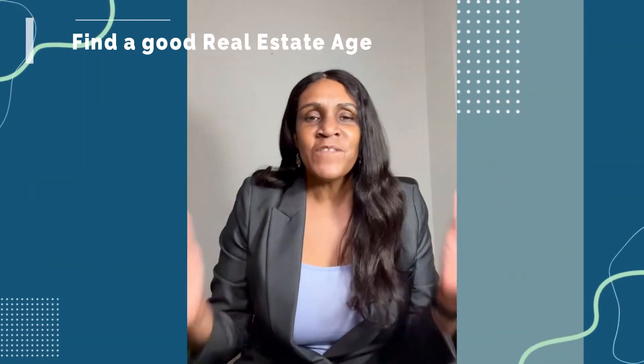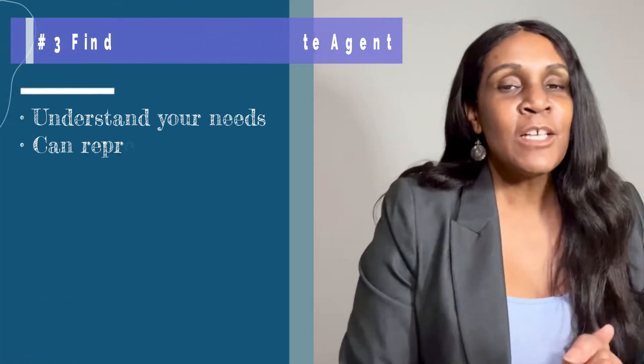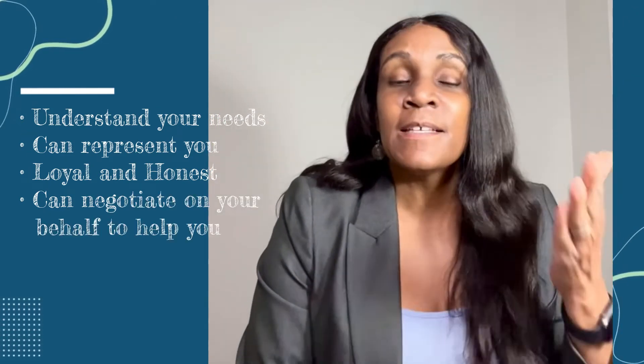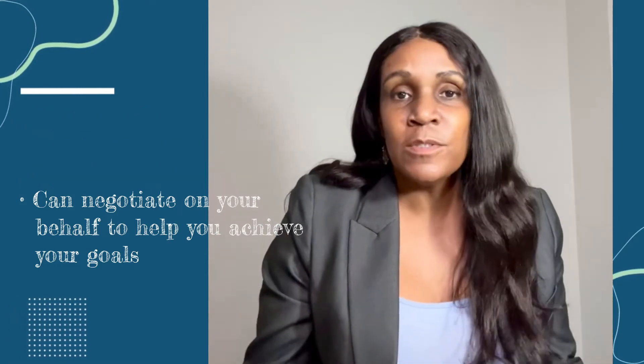Number three: you want to find a good real estate agent — someone who understands your needs, can represent you, who's loyal, honest, and can negotiate on your behalf to help you achieve your goals. You want peace of mind knowing that your agent has your best interest at heart and not their own.